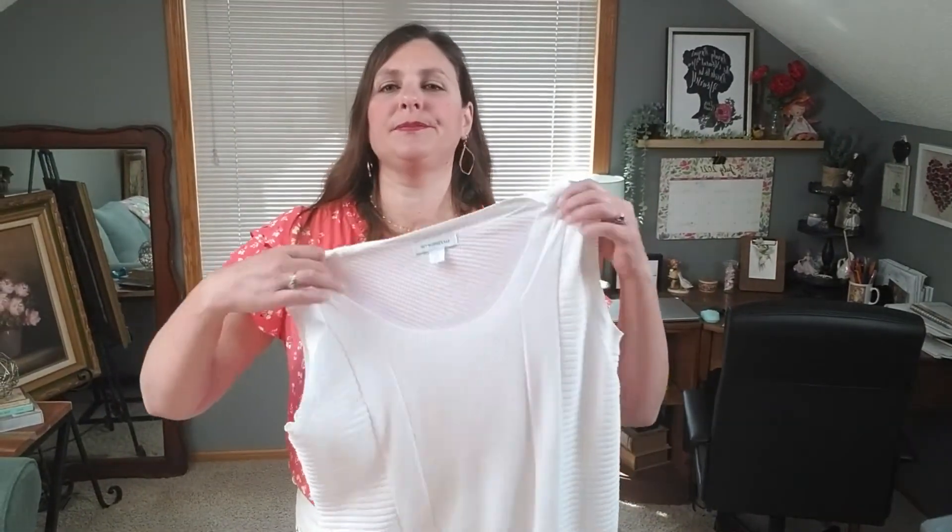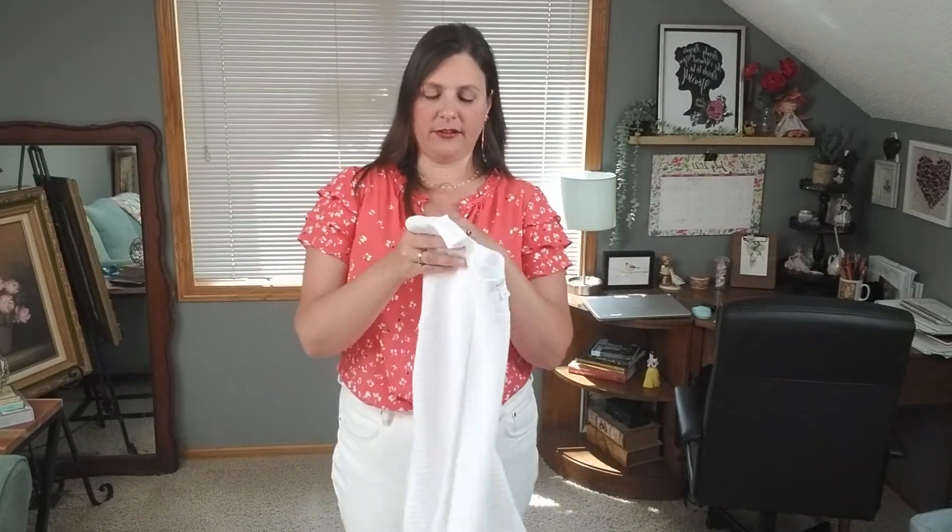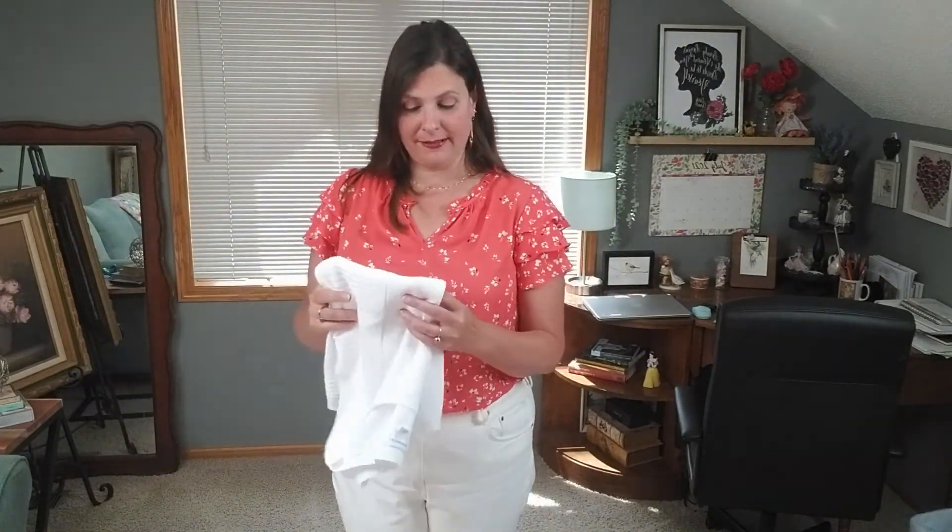So that was my JCPenney clearance try-on haul. I ended up keeping two pieces. I kept this little peach blouse from Liz Claiborne — it was about $17 with all the sales and coupons. It's very feminine with lots of ruffles and a triple ruffle sleeve, but I like it and think it's fun for summer — I'm wearing it here with some white capri jeans. The other item I kept was the white knit sleeveless tank top, which I've already worn with a little printed skirt. It's a really soft, comfortable basic and I also paid $17 for it.